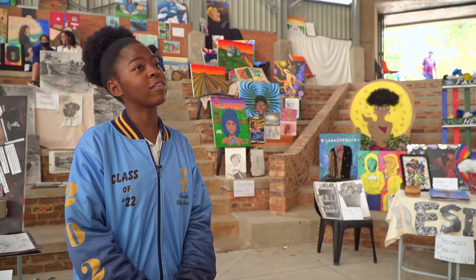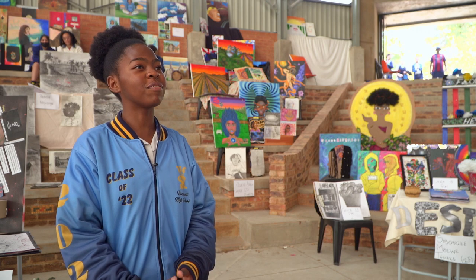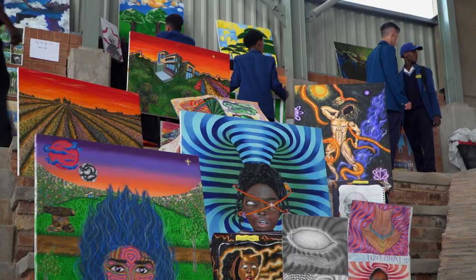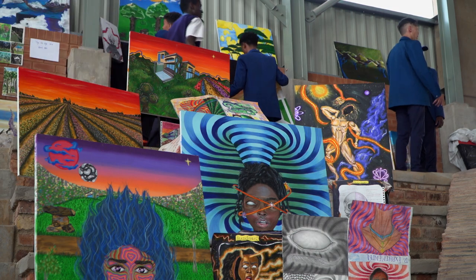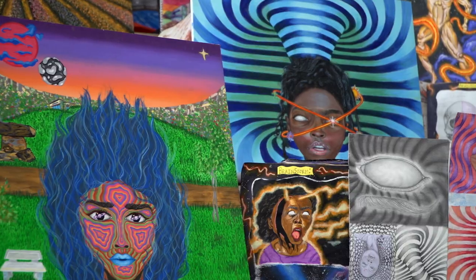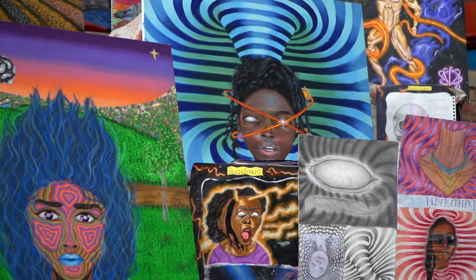From grade 7 I realized that I actually have some skills here with the visual arts, and from grade 9 I decided that from grade 10 onwards I would be really interested in learning more about the history of art and how art is actually done in practice.